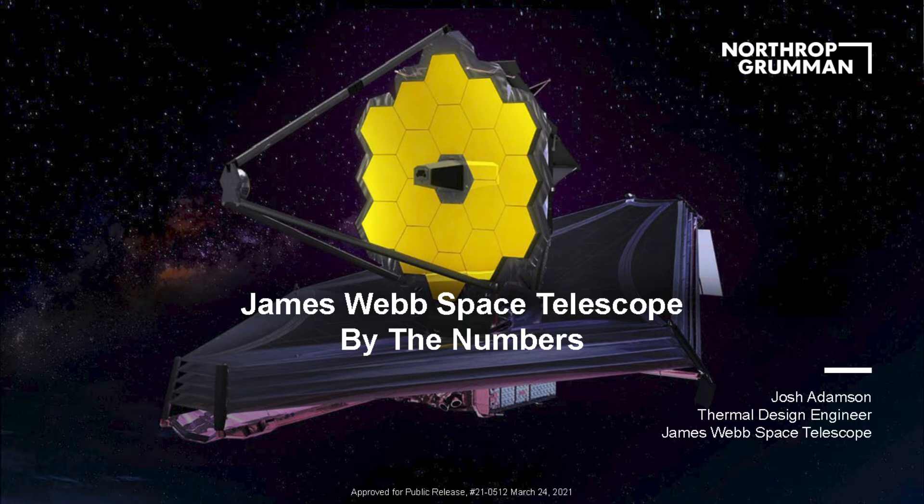Thank you for having me. We are basically on track for a December 22nd launch, which is actually my sister's birthday — a good birthday present for her. This presentation is a kind of derivative of something that's been handed down through the project for quite a few years. We call it 'by the numbers' — there are so many different numbers associated with JWST, both big and small. It's kind of crazy what this project does. Let's just get into it.